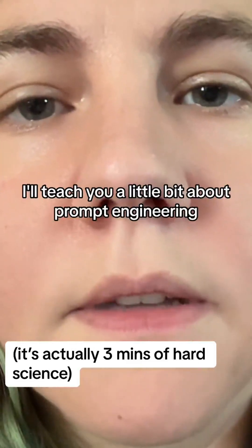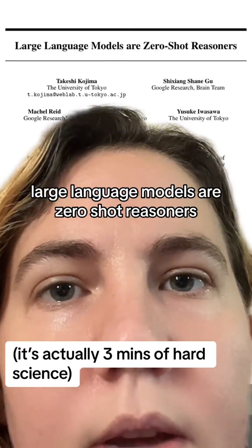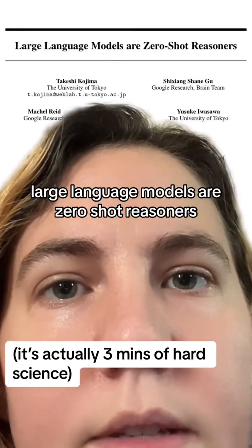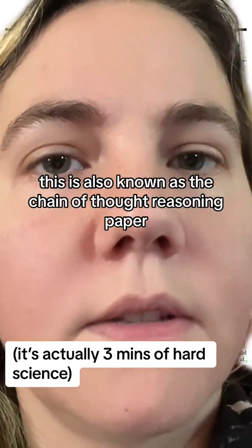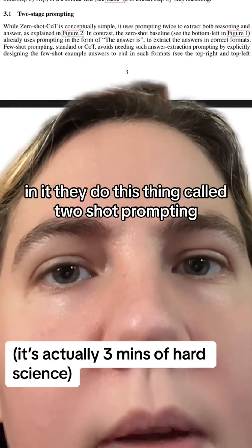Hey, got a minute? I'll teach you a little bit about prompt engineering. So there's this paper, 'Large Language Models are Zero-Shot Reasoners.' This is also known as the Chain of Thought Reasoning paper. In it, they do this thing called two-shot prompting.